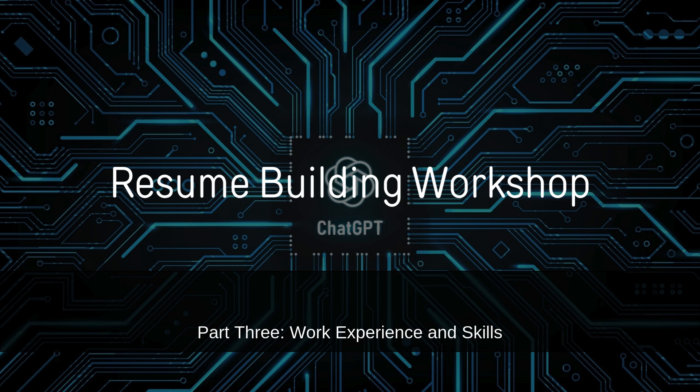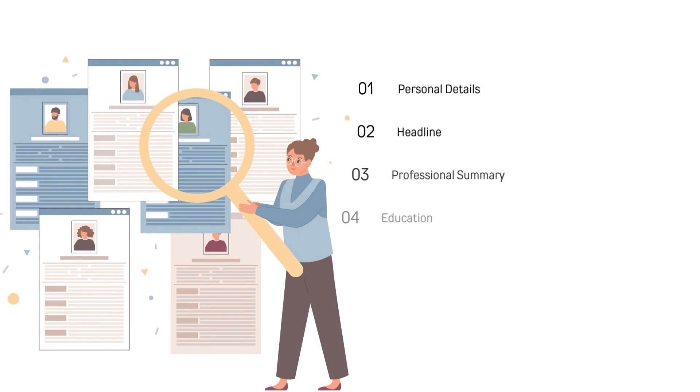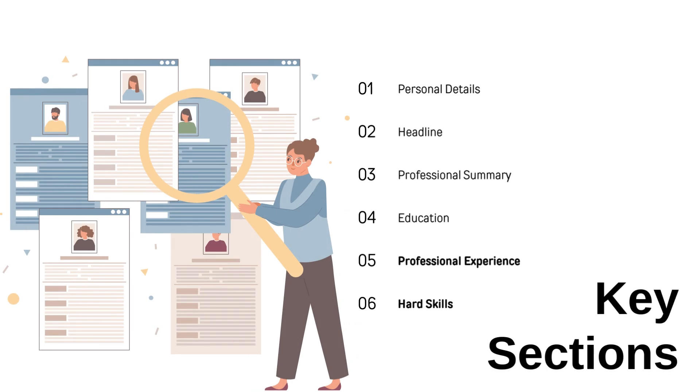Welcome to the third video in my resume development workshop series. For this video, we will focus on building the work experience and skills sections of your resume.